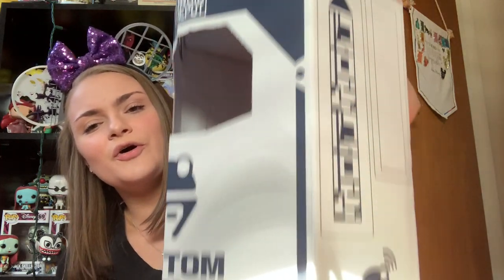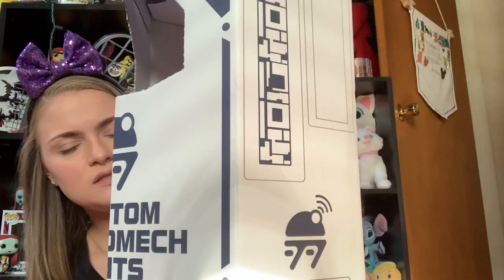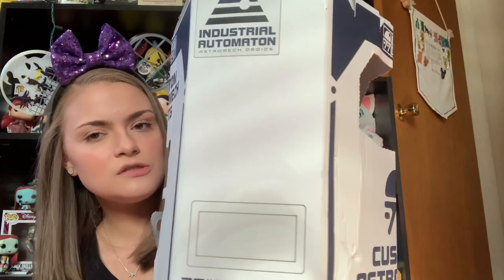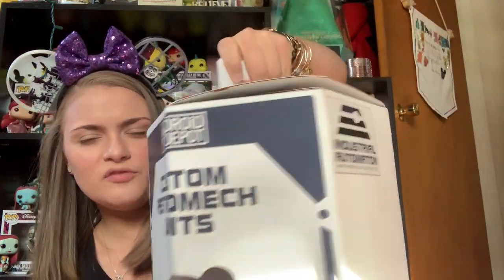And then last but not least, we have my droid. So when you go to the Droid Depot, you have two options — you can make a BB unit or you can make an R2 unit. I chose to make a BB unit because I love R2 obviously in the original series, but I fell in love with BB-8 and his personality in the new trilogy. So I had to go with a little BB unit. They come in these cute little carrying boxes. They do make backpack bag things that you can get to carry them around the parks, but they were unfortunately sold out when we were there. So just had to get the little typical carrying case — but it was cute, it kind of reminded me of a Build-A-Bear.